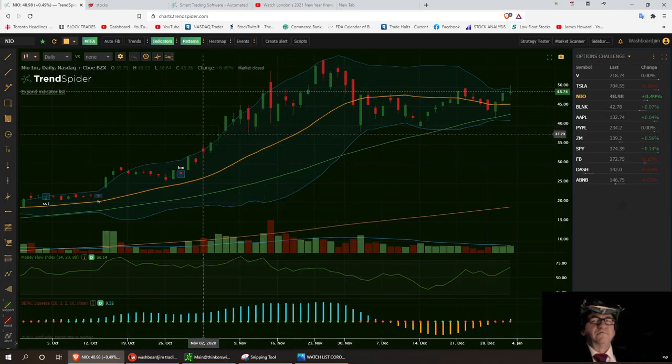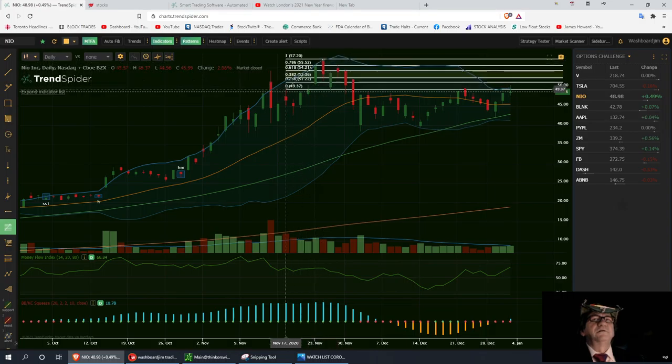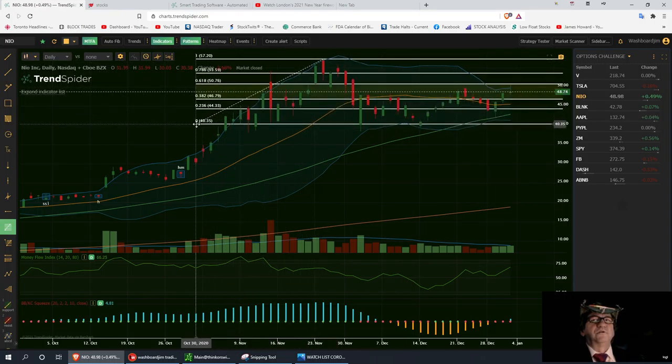Let's start with NILE. I called it down at the slow support around the $40 area and it ran all the way up to $48. I'm pulling up Fibonacci levels using TrendSpider's tools. Starting from the top of this candle and bringing it back down to the bottom of the support level — the bottom of that channel is right at $46.79, which I like as the first support.